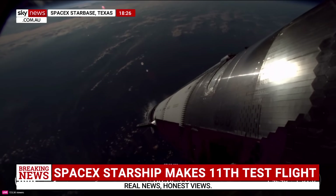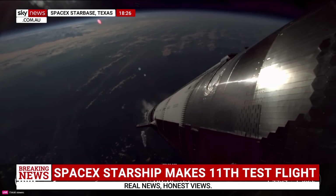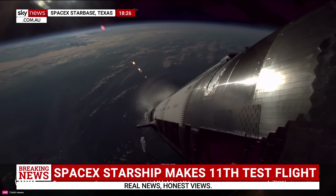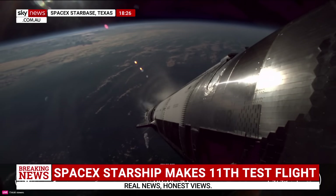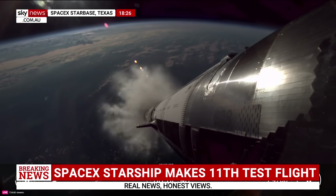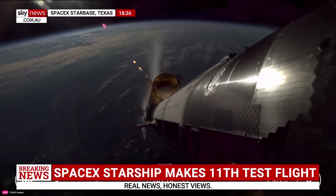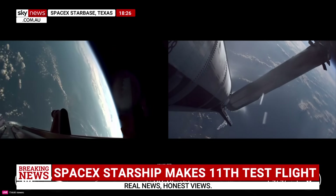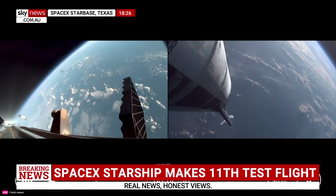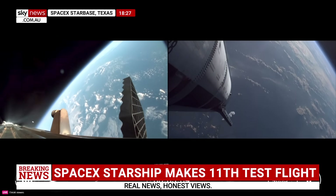MECO coming up in about 10 seconds. See the engines throttling down. Booster engine cut off. Ship ignition. Stage separation. Flyback burn startup. Successful hot staging maneuver.